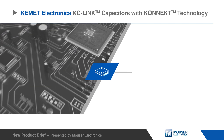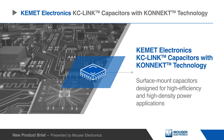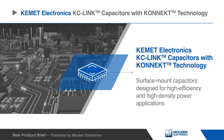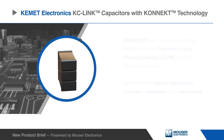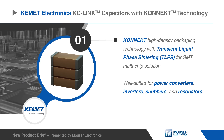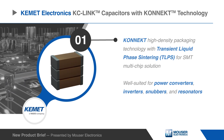KEMET Electronics KC-LINK Capacitors with KONNEKT Technology are surface mount capacitors designed for high-efficiency and high-density power applications. KONNEKT high-density packaging technology is well-suited for power converters, inverters, snubbers, and resonators where high efficiency is a primary concern.